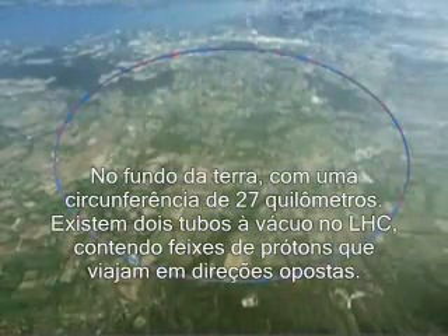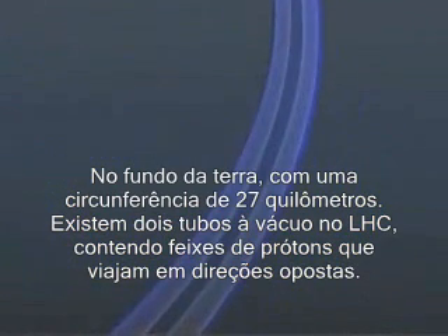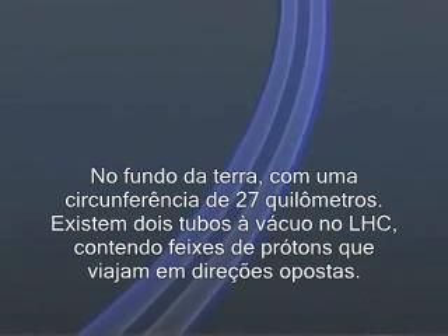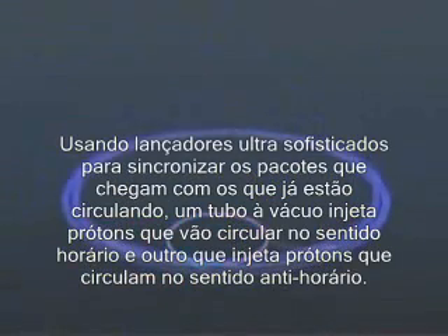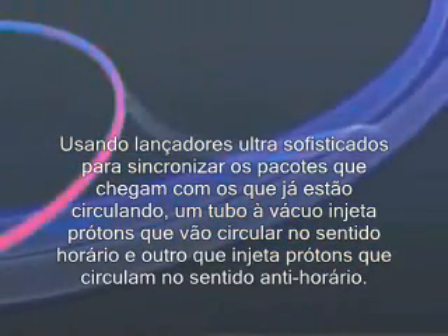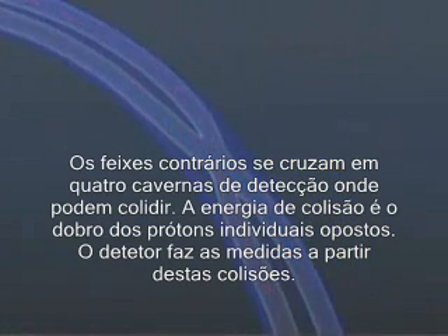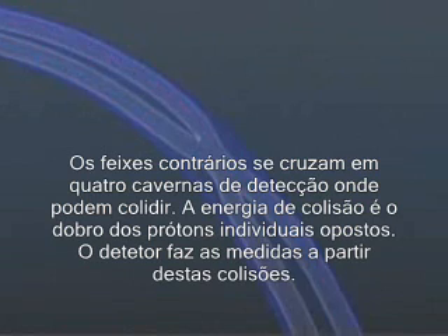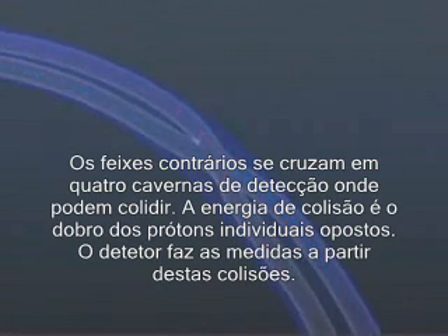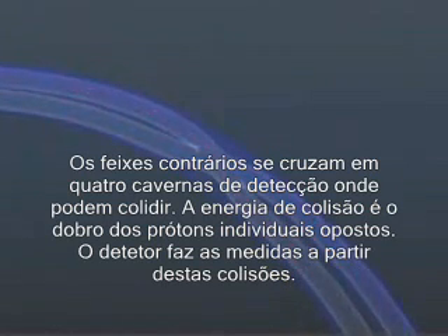Lying deep underground, it has a circumference of 27 kilometers. There are two vacuum pipes within the LHC containing proton beams traveling in opposite directions. Using ultra-sophisticated kickers to synchronize incoming packets with those already circulating, one vacuum pipe has injected into it protons which will circulate clockwise, and the other protons which will circulate anti-clockwise. The counter-rotating beams cross over in the four detector caverns, where they can be made to collide. The energy of the collision is double that of the individual opposing protons, and it's the debris from these collisions that is tracked in the detectors.